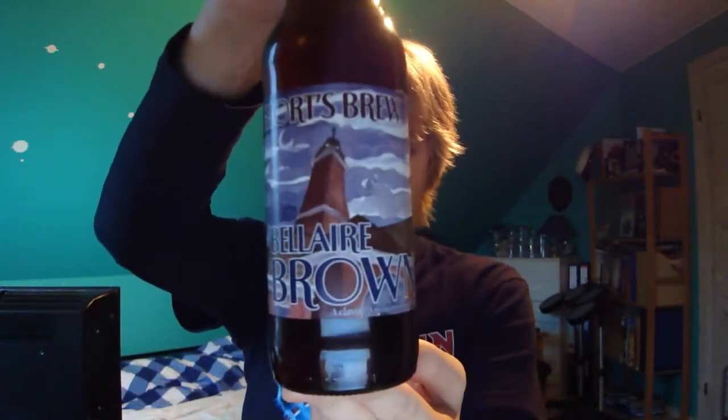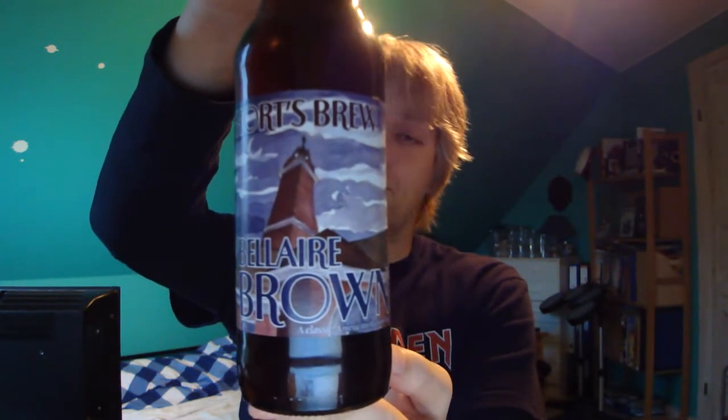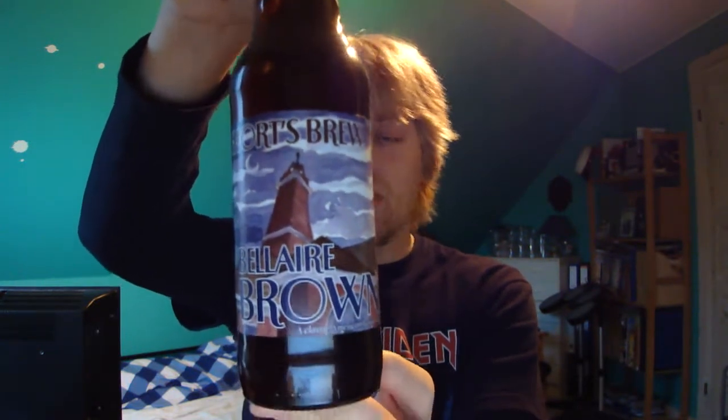Today's beer is going to be an American beer — I have a lot of American beer right now I need to get reviewed. This one is by a brewery I've never heard of and never tried anything from. It's going to be from Shorts Brewing Company — Shorts Brew. The beer is quite new, founded in 2004, and it's from Michigan, where there's a lot of great beer lately.